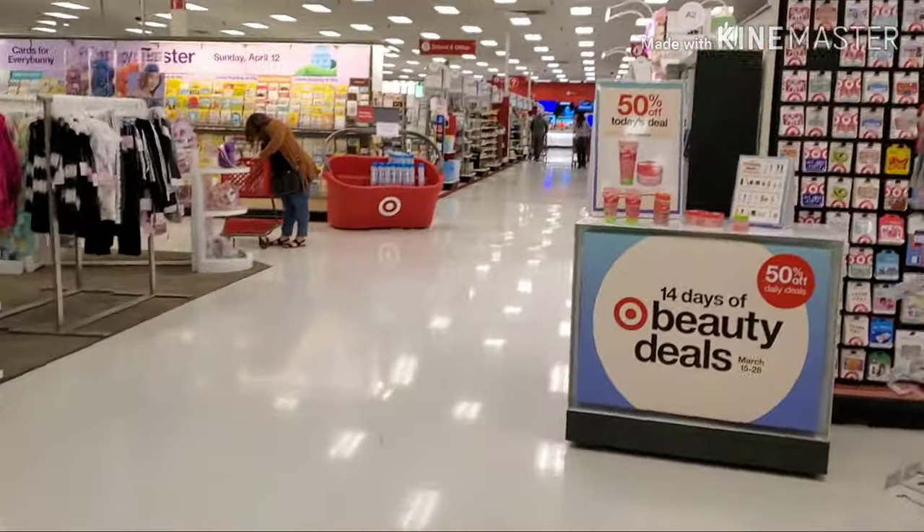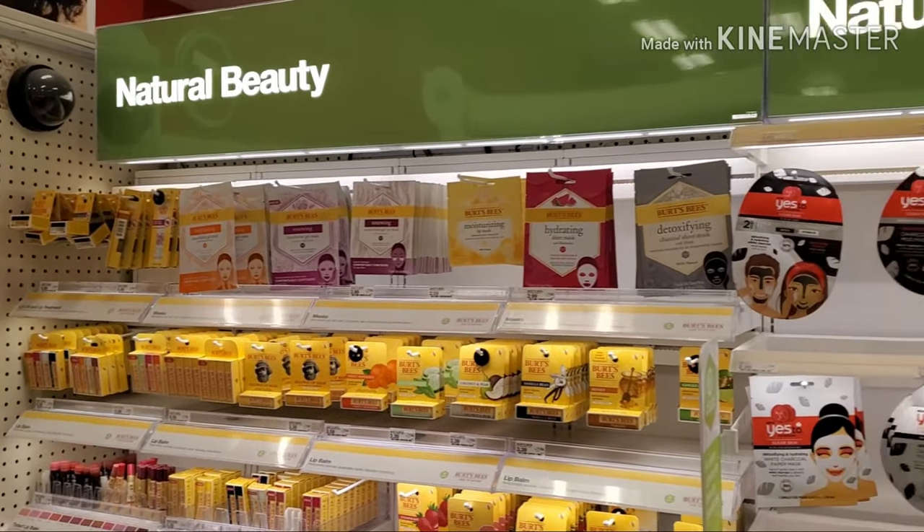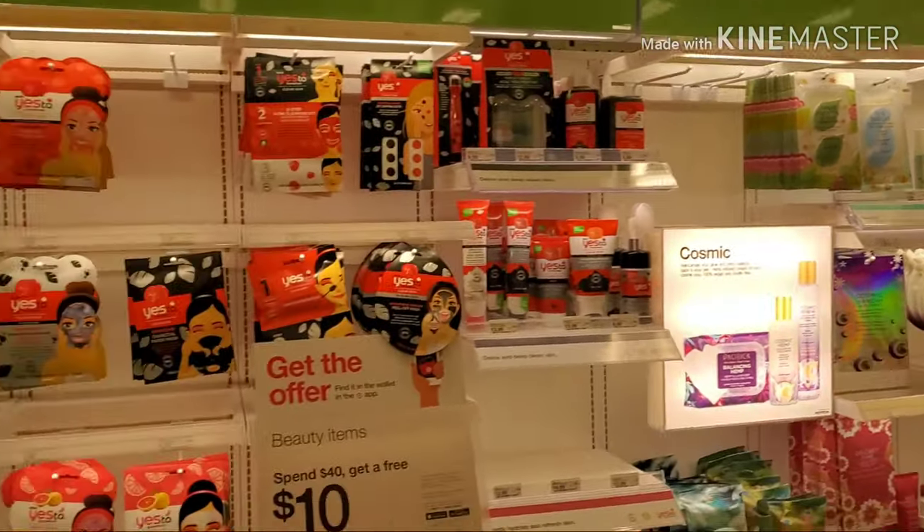Sorry guys — I was trying to spin my phone around to show you that we are indeed at Target. So we are here, we're going to go inside. Right here is their natural beauty aisle and beauty wellness section, so let's start over here.